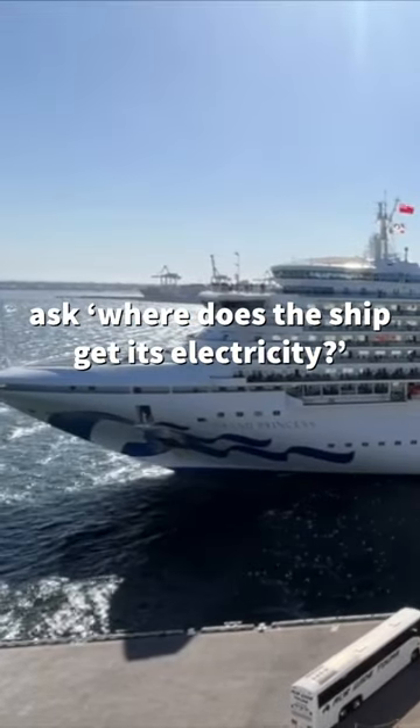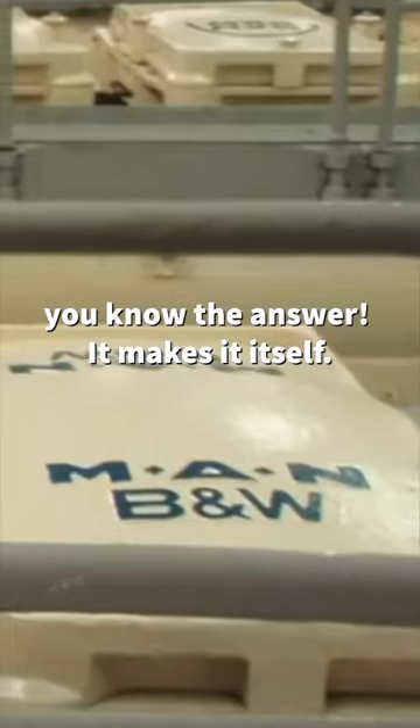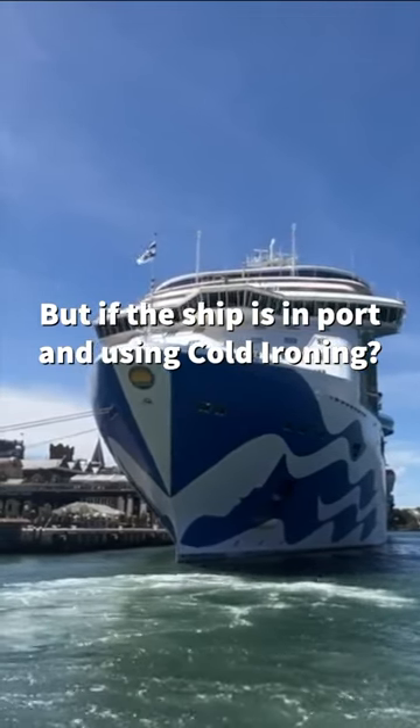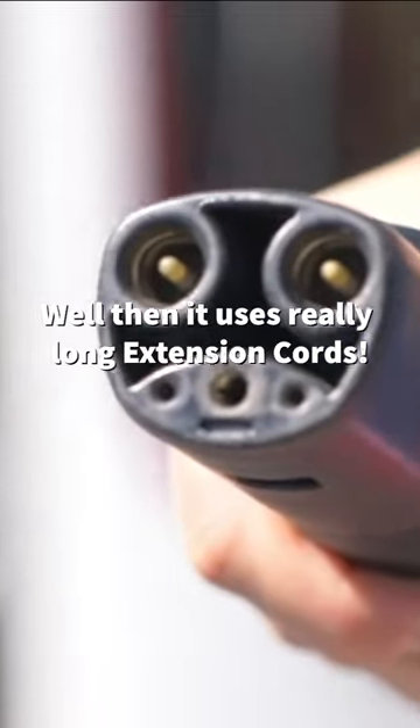So next time you hear somebody ask where does the ship get its electricity, you know the answer. It makes it itself, but if the ship is in port and using cold ironing, well then, it uses really long extension cords.